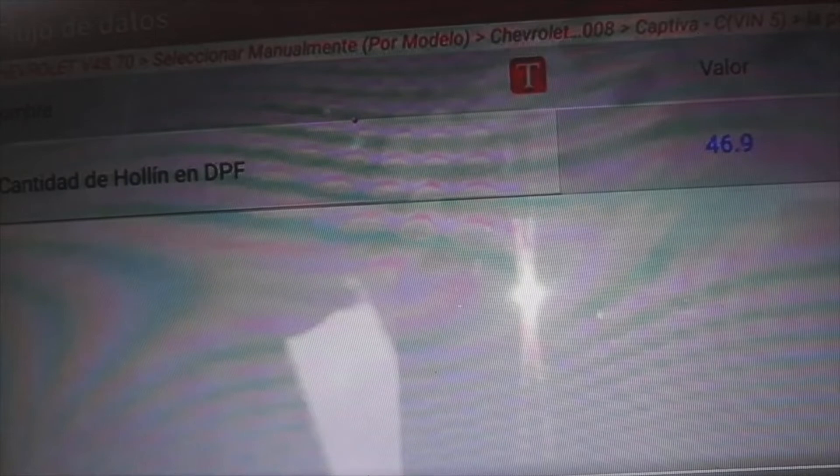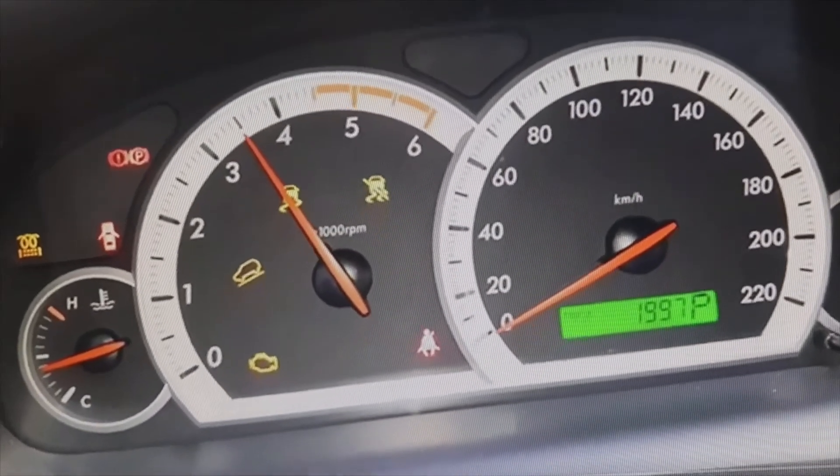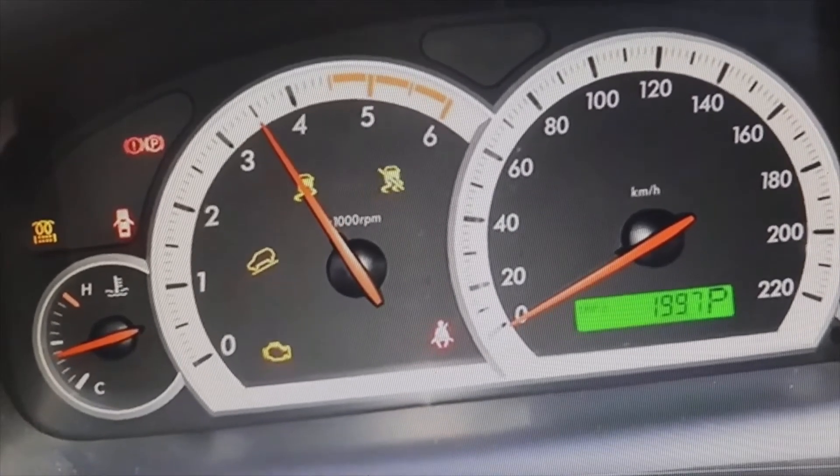After those 12 minutes, it will be at 1500 revolutions per minute for another 8 minutes. Once those 8 minutes have passed, it will already be at 800 revolutions per minute approximately — and look.